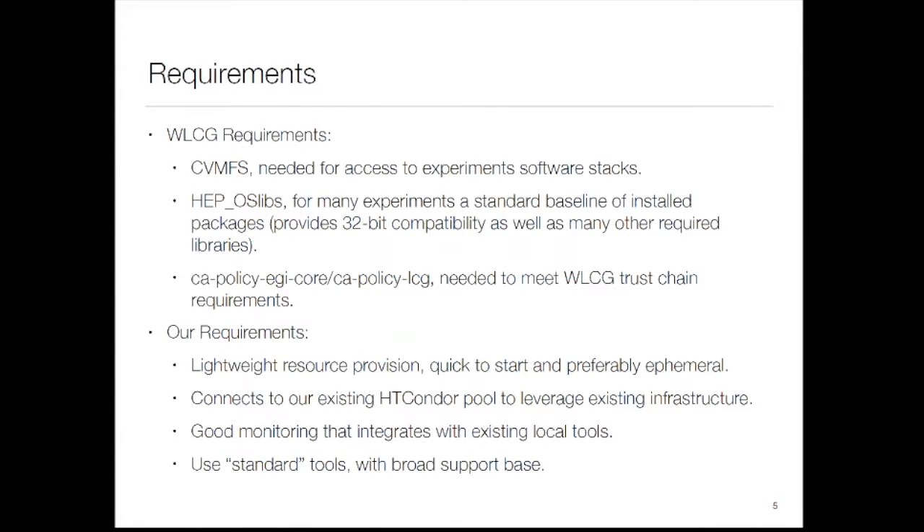From an authentication standpoint, the CA policy — LCG CA policy, the trust anchors — guarantees we can talk to other parts of the infrastructure. From a site standpoint what we care about is wiring resources to our existing HTCondor pool, because we don't have to rebuild infrastructure yet. We want good monitoring, and we'd like all of this to use standard tools so we don't have to maintain bespoke support and can use other people's work.